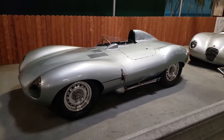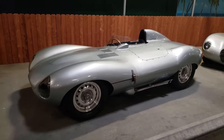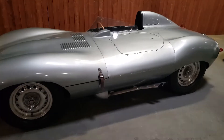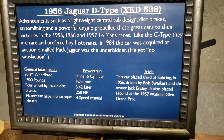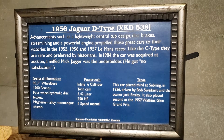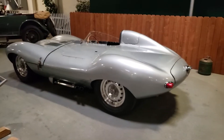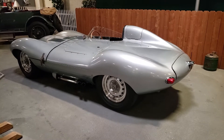We're at the Simeon Museum in Philadelphia and this is a 1956 Jaguar D-Type. This is a very special car — very cool. Beautiful car. You can see where the E-Type gets its looks from.